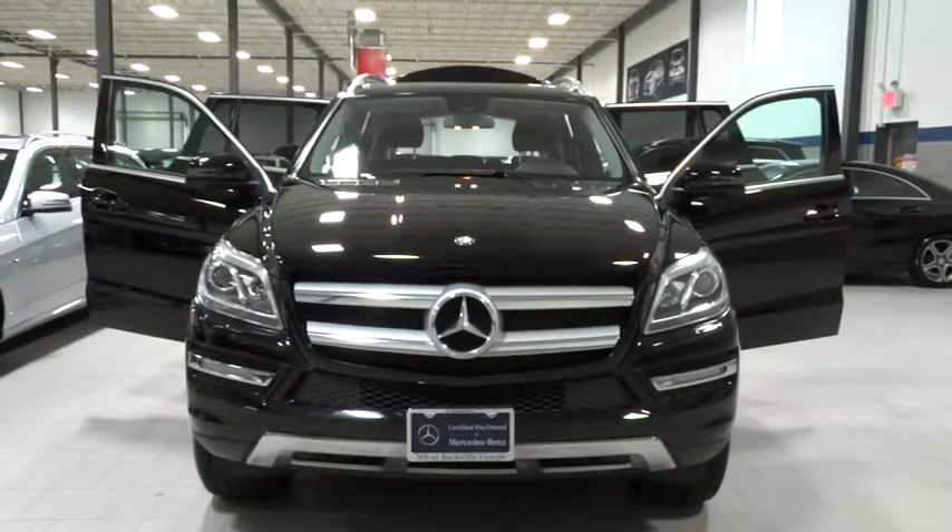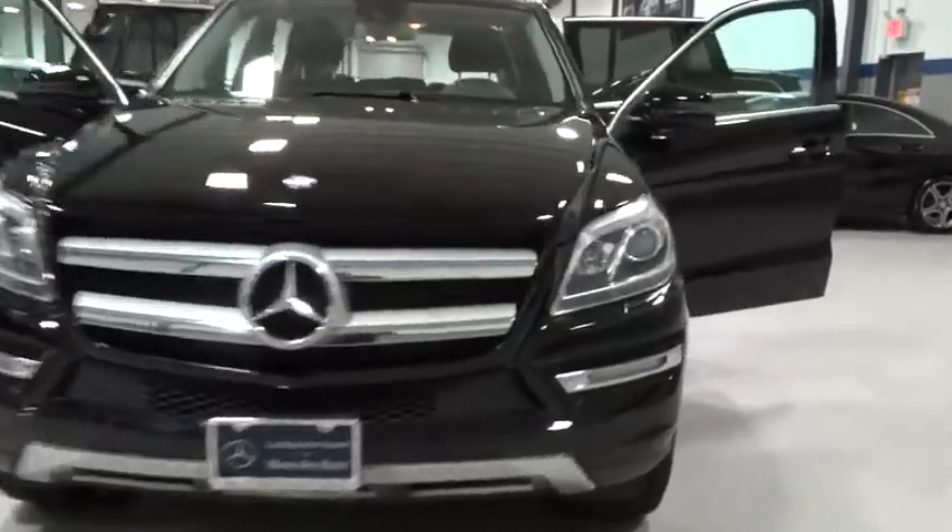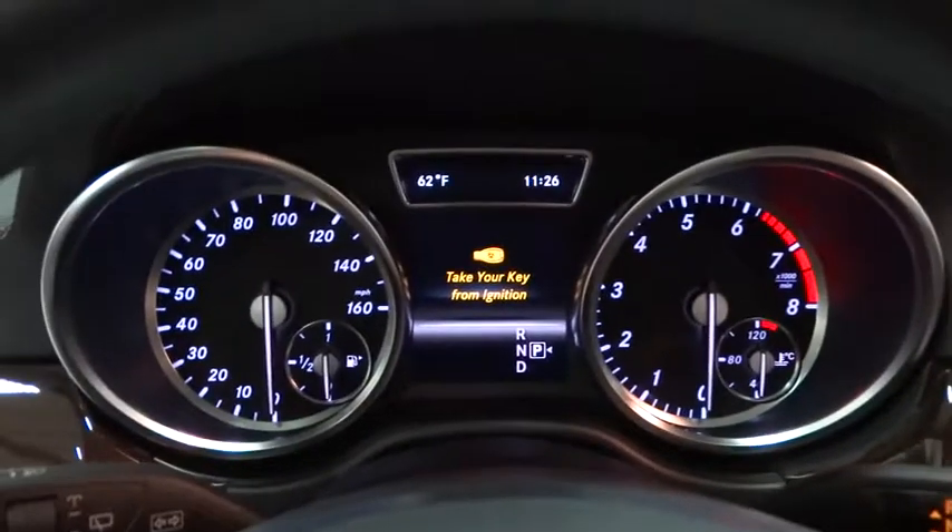The 2013 GL Class. This seven-passenger luxury SUV has a great deal of interior space without huge exterior dimensions. The third-row seat is roomy enough for all adults and is priced below $65,000. This vehicle has less than 20,000 miles.